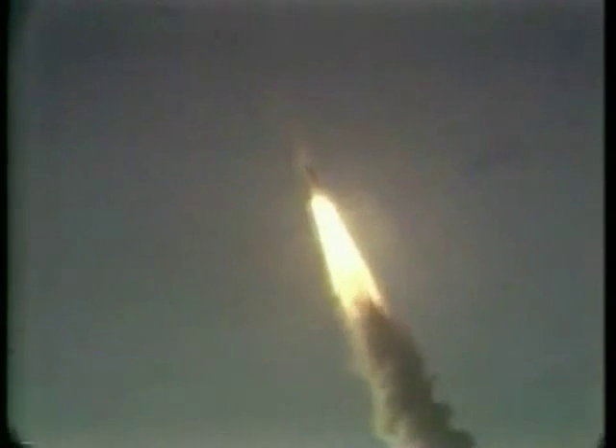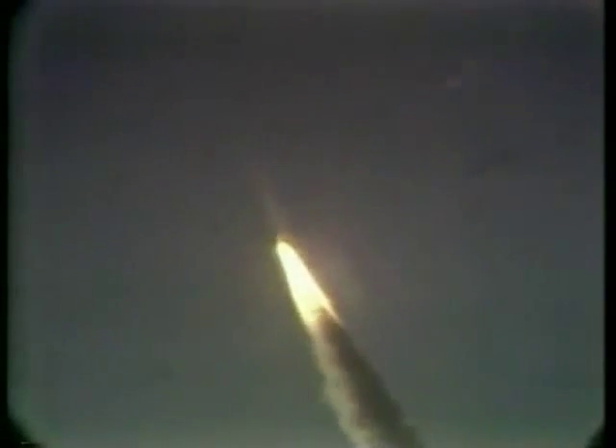We have a mission program. Roger, Columbia. Houston now controlling. Mission control confirms roll maneuver starting. Twenty seconds, thrust looks good. Twenty-six seconds, roll maneuver completed. Thirty seconds, Columbia now one nautical mile in altitude, throttling engines down to 85 percent as programmed.